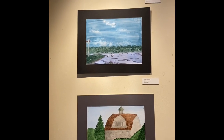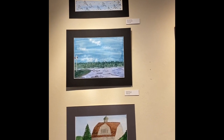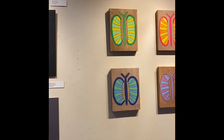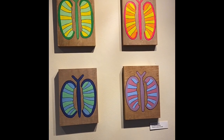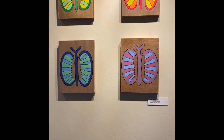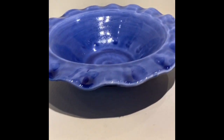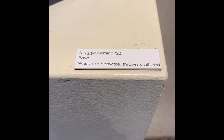We have some plein air watercolors from our co-curricular artists. Rosie's butterflies. Beautiful. That Maggie Fleming made.